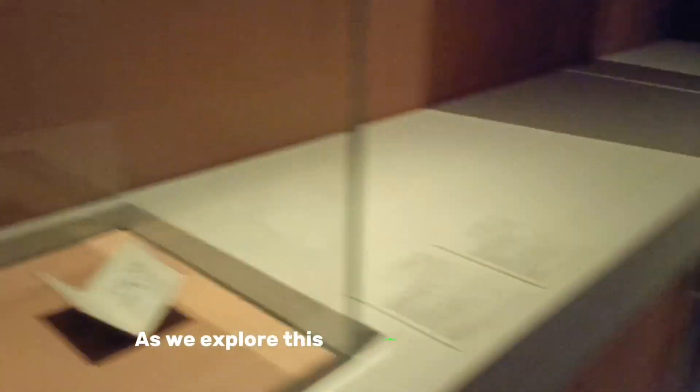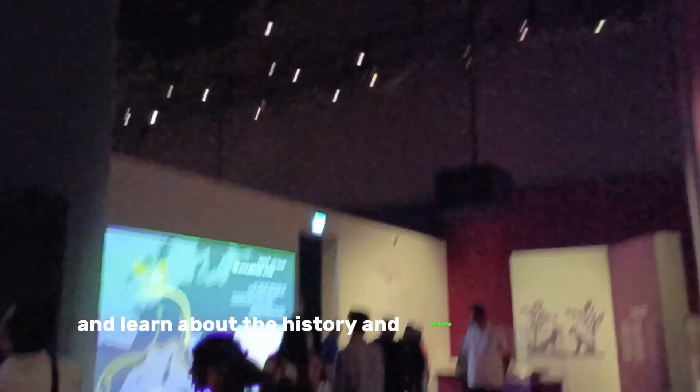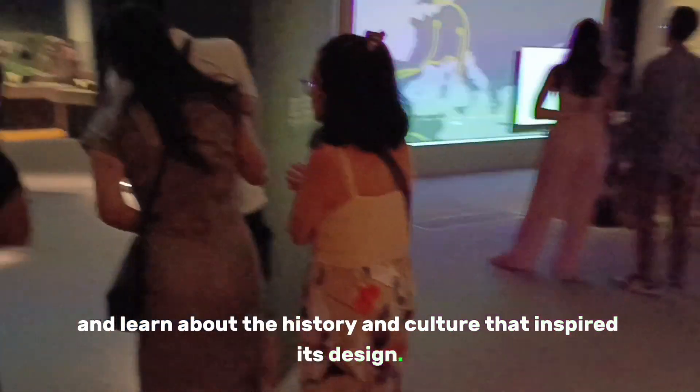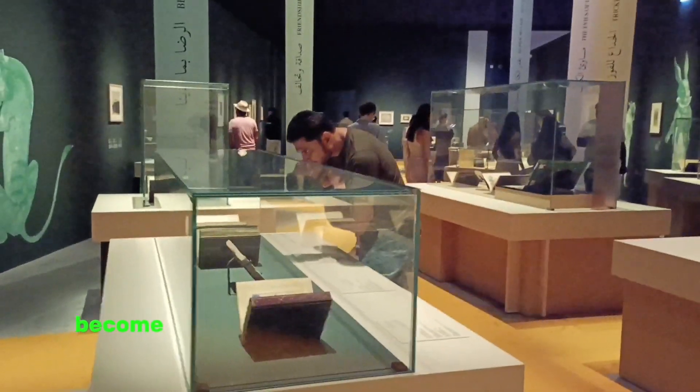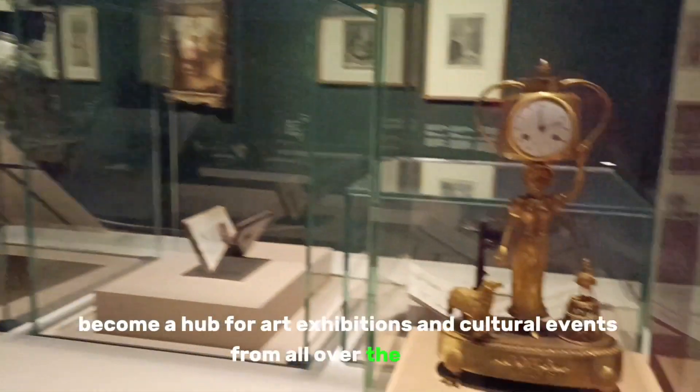As we explore this magnificent structure, we'll uncover its unique features and learn about the history and culture that inspired its design. We'll also see how this museum has become a hub for art exhibitions and cultural events from all over the world.